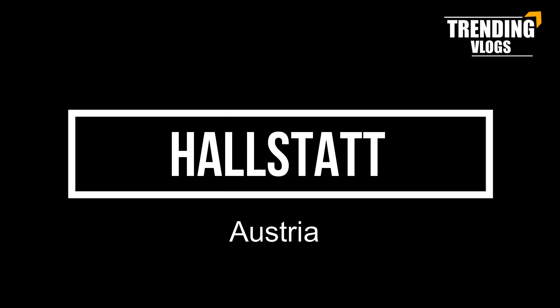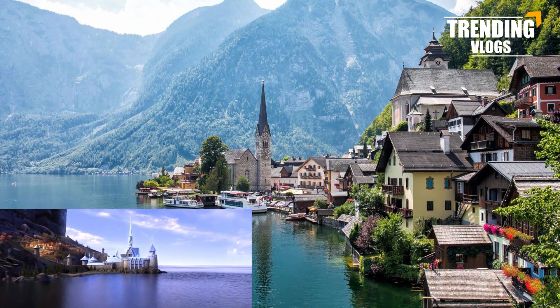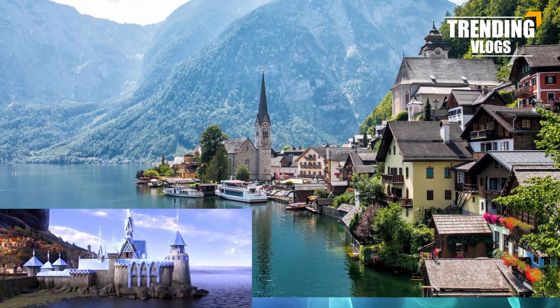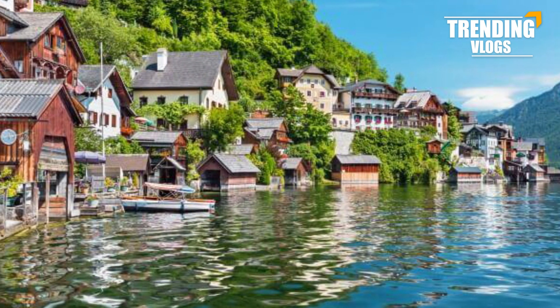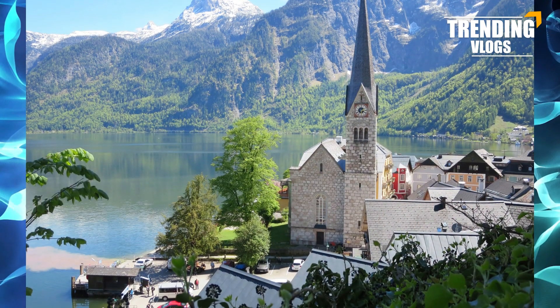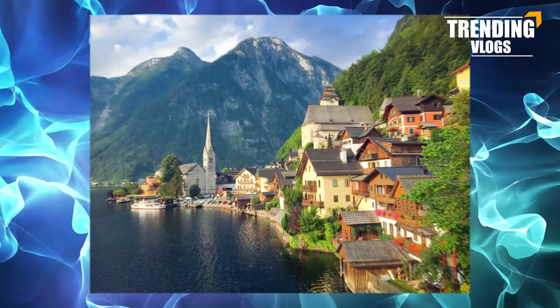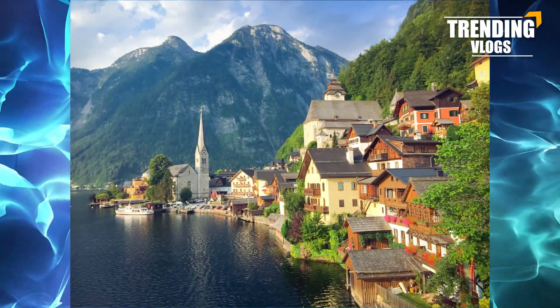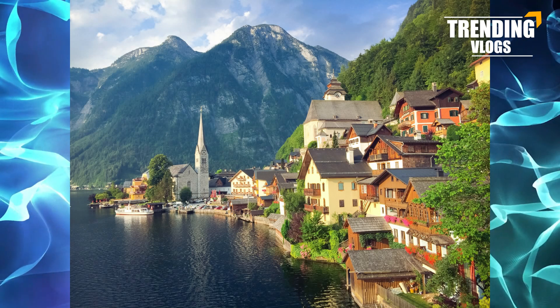Number seven: Hallstatt, Austria. It is a village in Austria called Hallstatt — a quiet little community of only 800 people that sits on the edge of a lake and at the base of the Salzkammergut Mountains. Did you recognize what was inspired by this village in Frozen? You must know it if you are a Frozen fan.